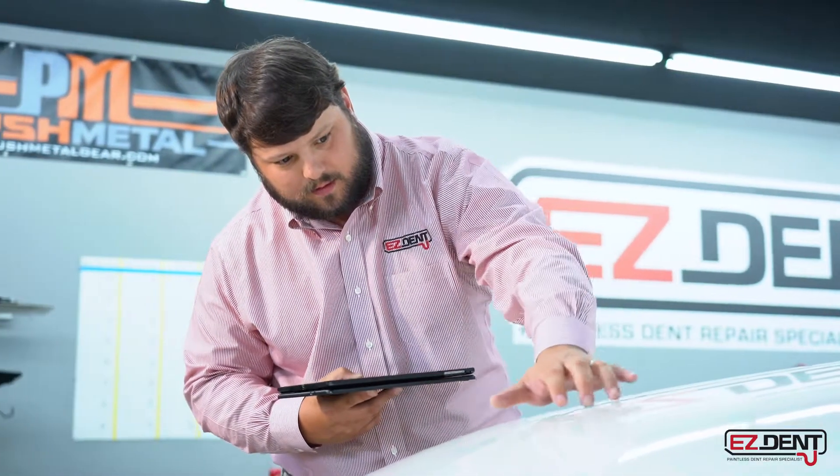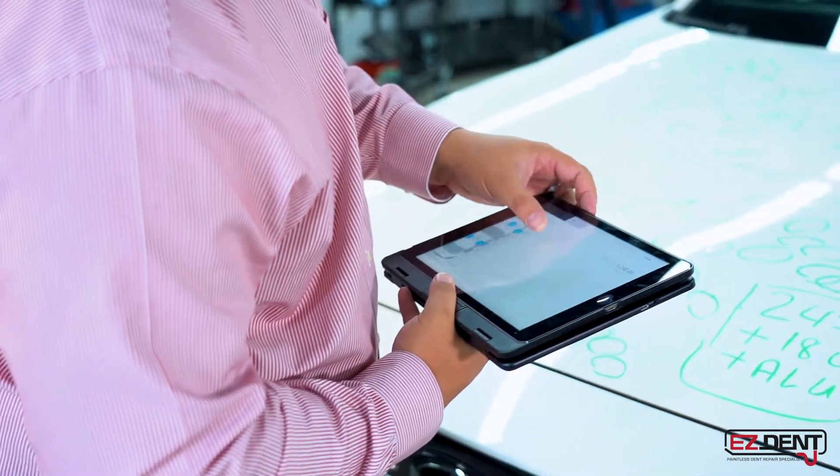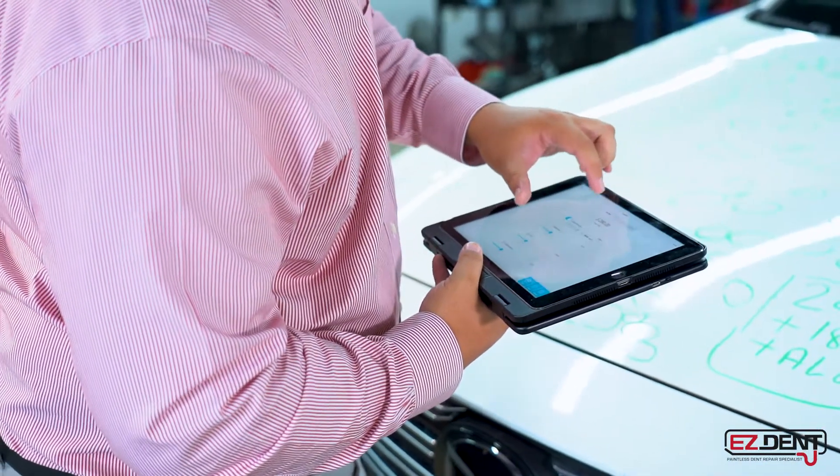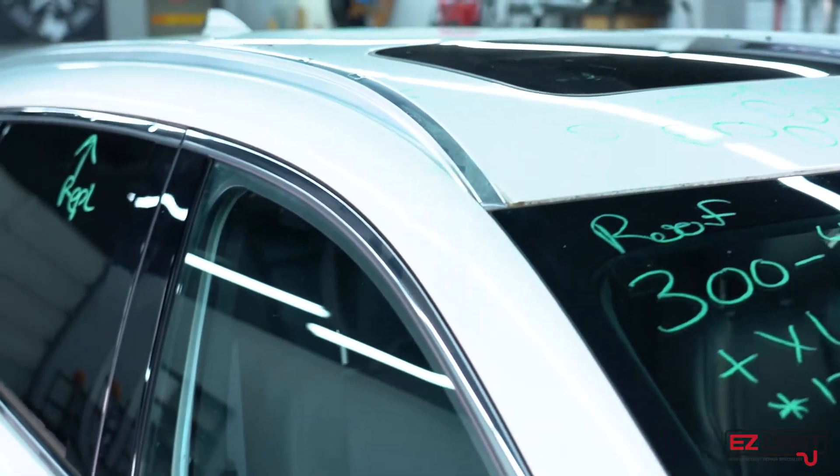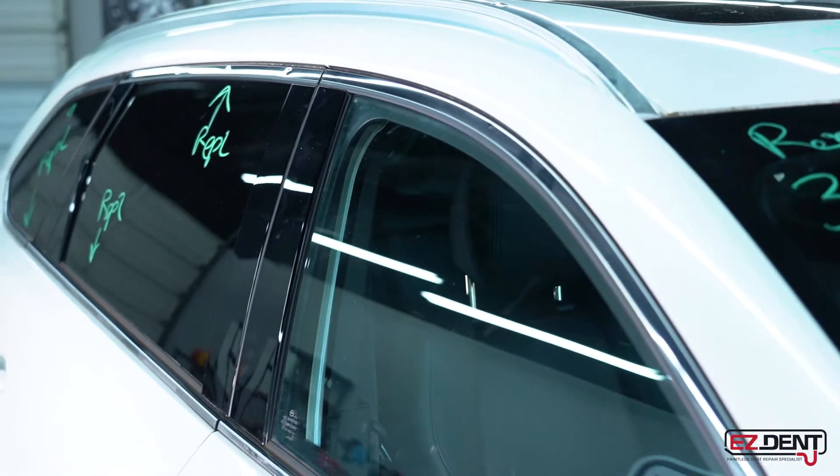Once you bring it into our shop, we'll do a full assessment and find every bit of damage on the car that needs to be repaired. Some panels will need to be replaced, but a majority of these will be able to be repaired here in our shop using paintless dent repair.